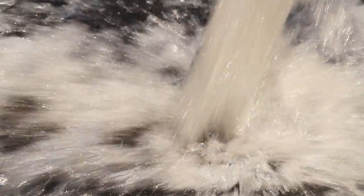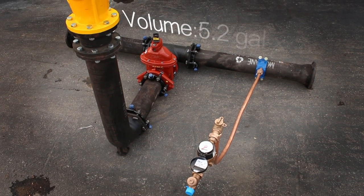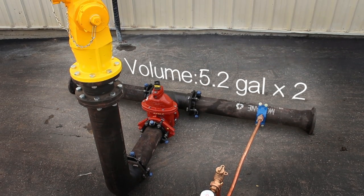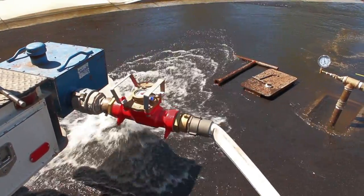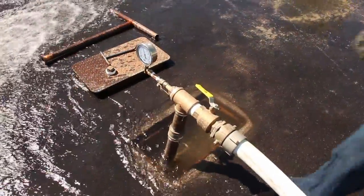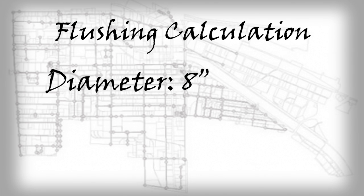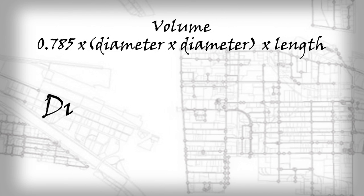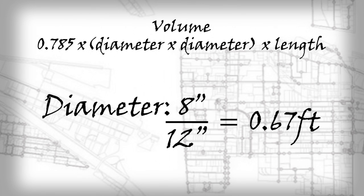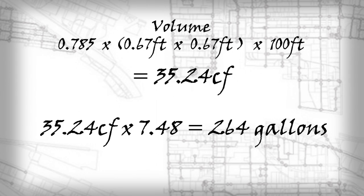Flushing can now commence. The amount of time each area is flushed is dependent on several factors. It is common practice for each pipeline leading to the hydrant or blow-off to be flushed two times the volume in the pipe. Utility operators calculate how much water is in the pipeline leading to the hydrant or blow-off and can use this calculation to determine how long they should flush. For example, if a water main in a cul-de-sac is eight inches in diameter and 100 feet long, the volume formula for a cylinder would be used. First, the diameter of the pipe should be converted from inches to feet. Then multiply 35 cubic feet by 7.48 to get 264 gallons.